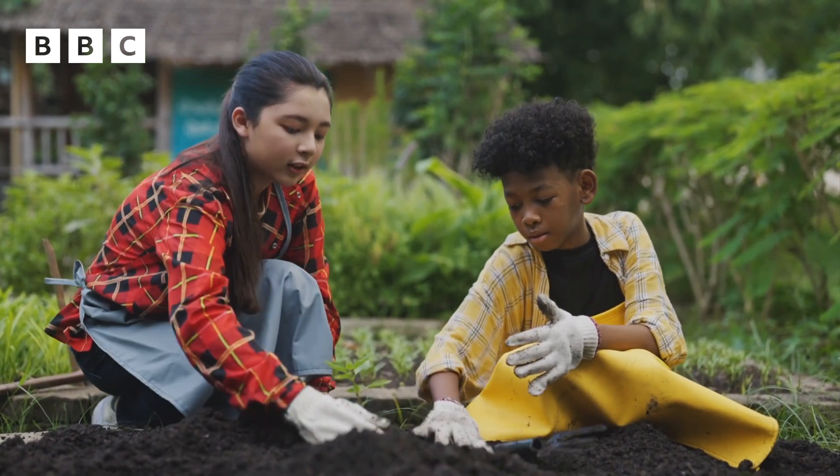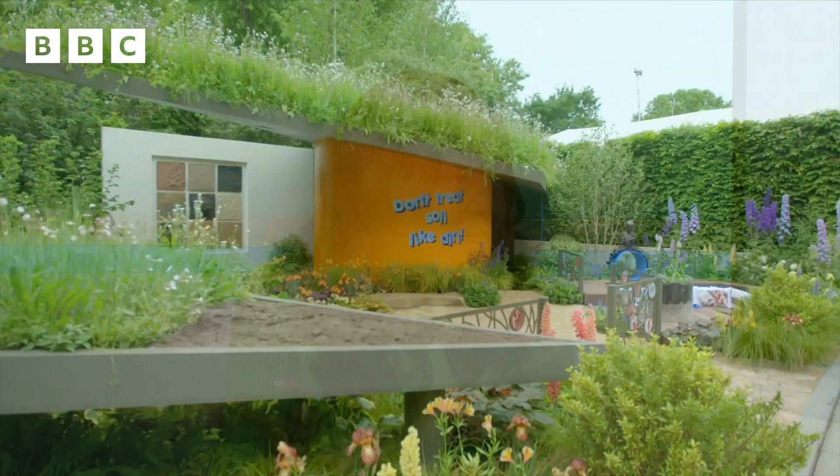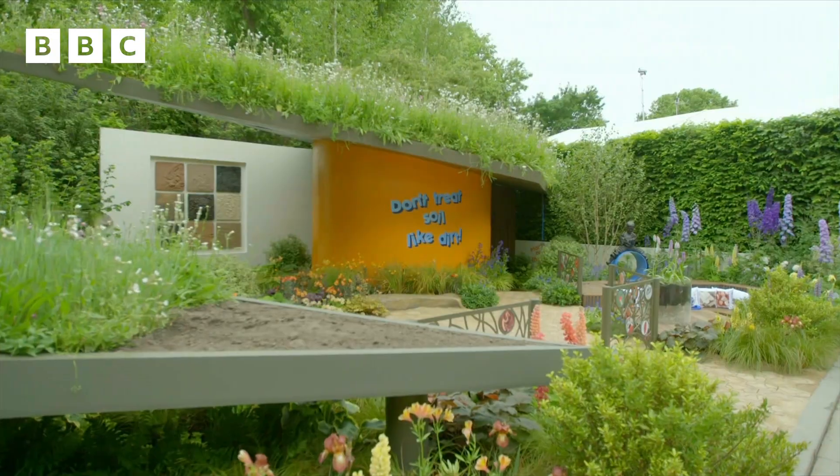Tell us a bit more about this new Blue Peter garden, because I've heard it's moved. It has! So we have one in Salford, of course, and there's also one at RHS Bridgewater. It launched at the Chelsea Flower Show, which is basically a massive garden centre, and it's now at RHS Bridgewater. One thing that's really cool about it is you can hear the soil. You can hear the soil! And with your badge, you can get in for free. So anyone can go and visit it? Exactly.